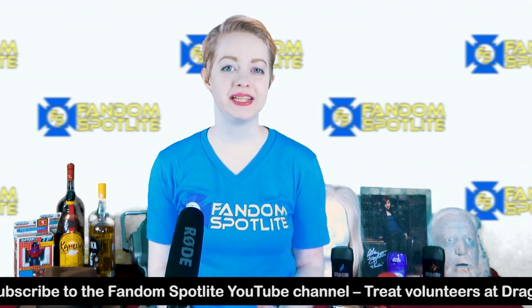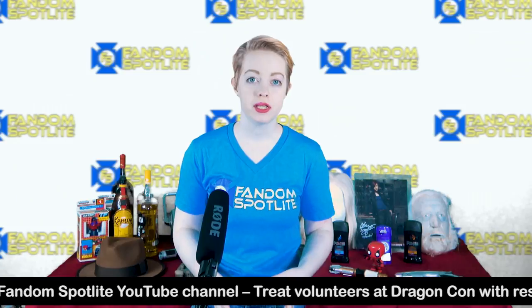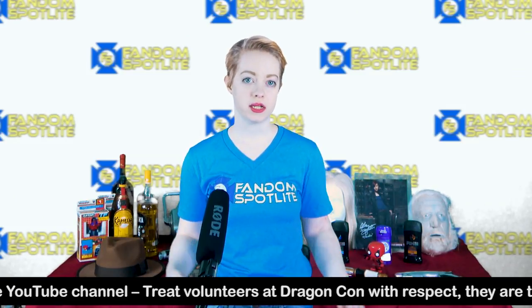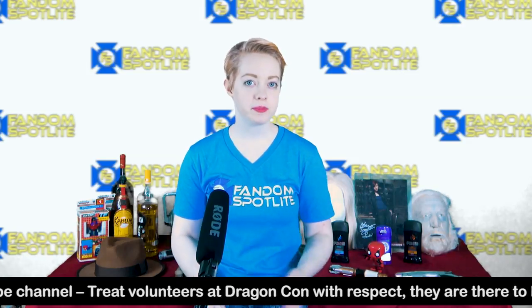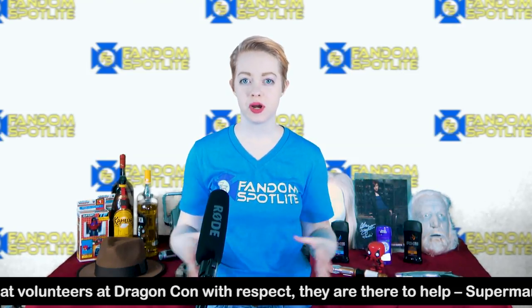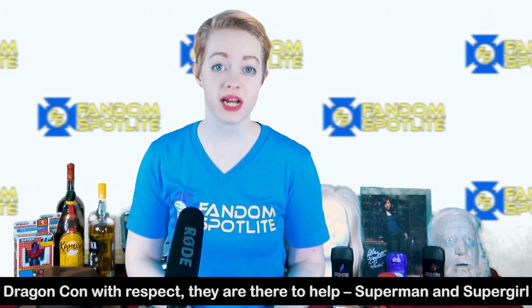A great tool for enhancing your DragonCon experience is the official DragonCon app. This is usually released a month or so before the con. It has schedules, maps, you can add friends on there, create schedules, and tell where your friends have checked in. It's basically the convention guide all on your phone.